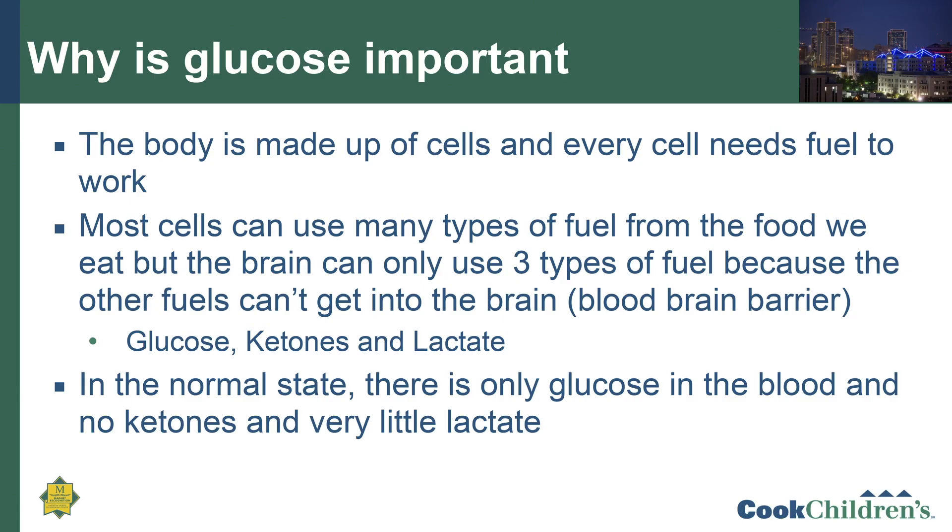Why is glucose important? The body is made up of lots of cells, and every cell needs fuel to work. Most cells can use different types of fuel from the food we eat, but the brain can only use three types of fuel because the others are blocked from getting into the brain by the blood-brain barrier. The brain is able to use glucose, ketones, and lactate. However, in the normal state, there is only glucose in the blood, and there is usually very little ketones and very little lactate.